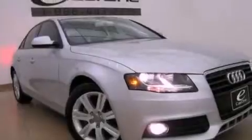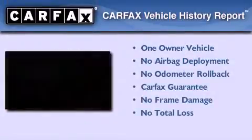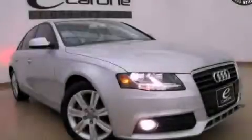With an EPA estimated rating of 30 miles per gallon on the highway, this vehicle helps leave money in your pocket where you want it. This Audi has had only one owner and it qualifies for the Carfax buyback guarantee. Contact us today and schedule your opportunity to see this vehicle in person.